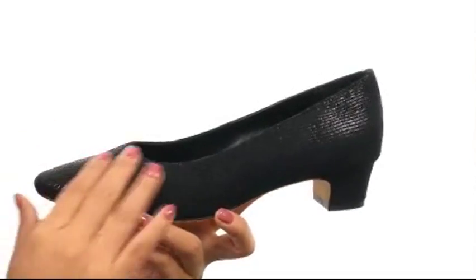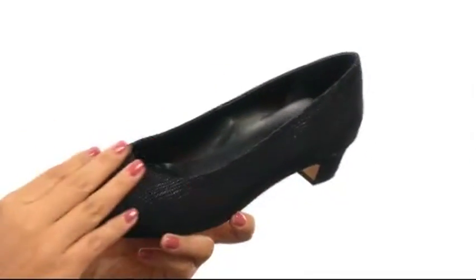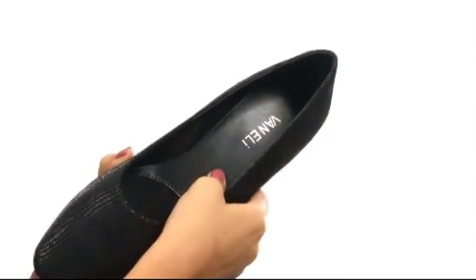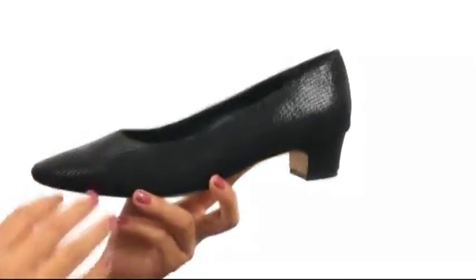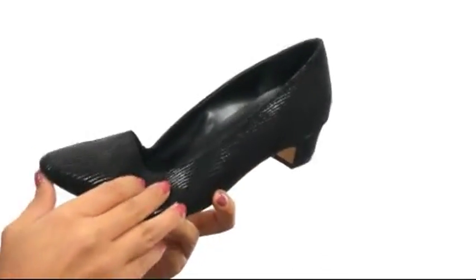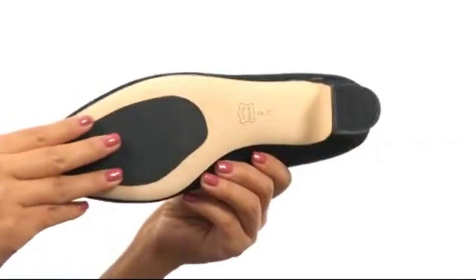These are simple yet chic. They have a nice vamp upper that feels so soft. Easy slip-on design with smooth synthetic linings and a lightly padded footbed for all day comfort. There's a nice heel to give you the perfect boost in height, and these are super lightweight and quite flexible — all on a buff leather outsole.